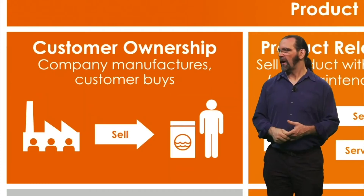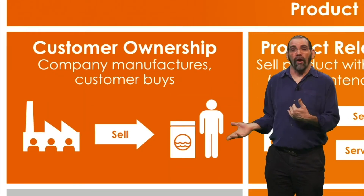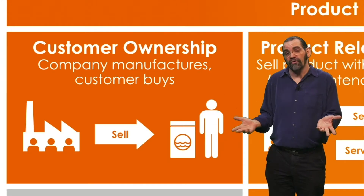At the left is the traditional model — pure product. This isn't circular at all; you just sell products and the more you sell the better, like most washing machines.